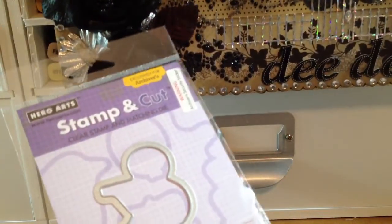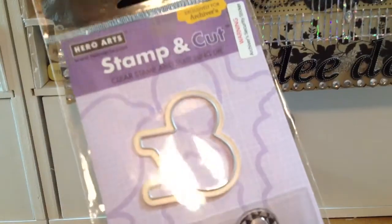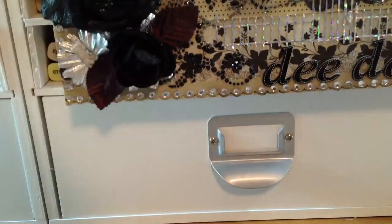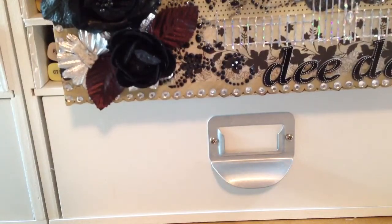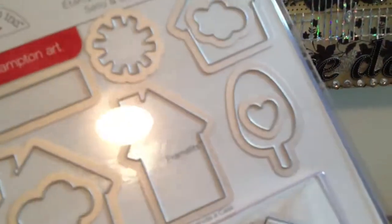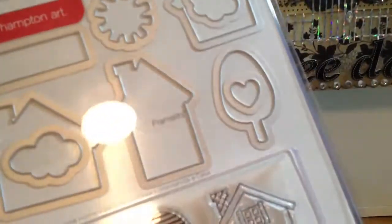I went to Archivers first and I got this new stamp and cut set that's made just for Archivers from Hero Arts. This one's called Playful Ampersand — and that's what it looks like. The only other thing I got from there — well, I did pick up some other things but that was for somebody else — and then I found this Hampton Arts from Sizzix.